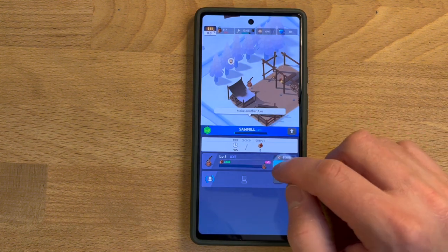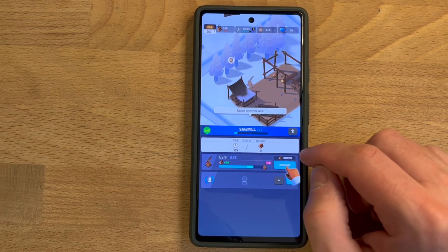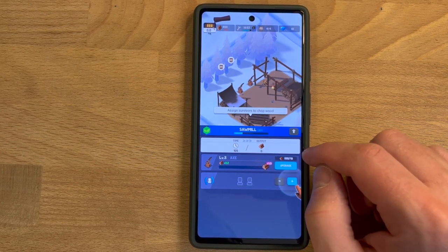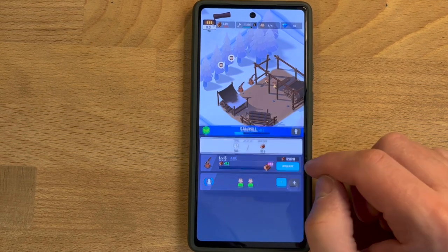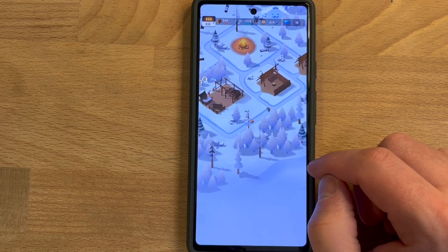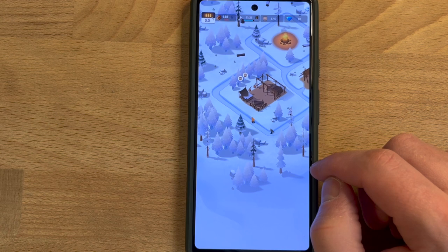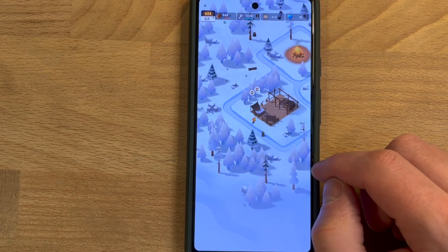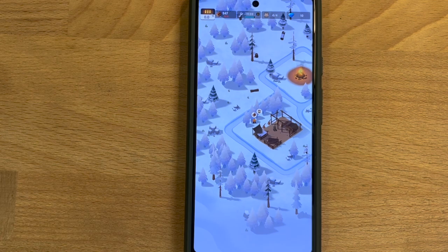One advantage you get when choosing the Pixel 6a is the processor and general performance of the device. It comes with the Google Tensor System on a Chip — Google's own custom-designed chip — and on Geekbench scores it blows the other budget processors away in both single and multi-core tests. It also includes a TPU, or Tensor Processing Unit, specially designed for machine learning tasks, which are indeed impressive.